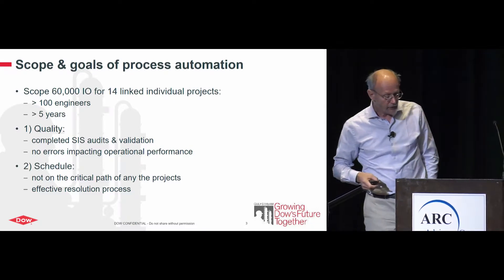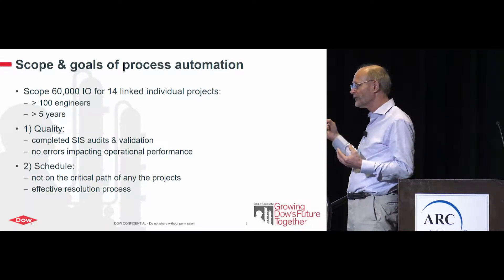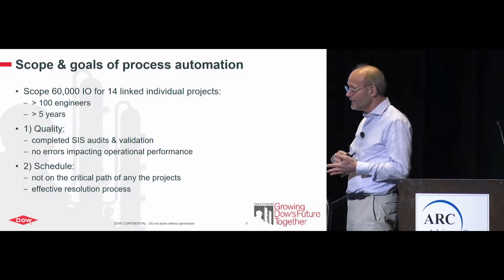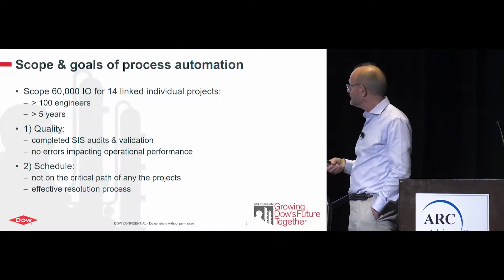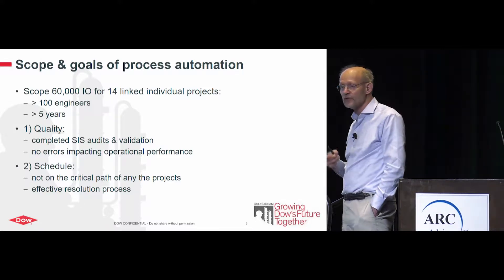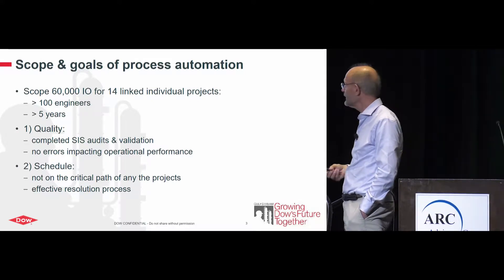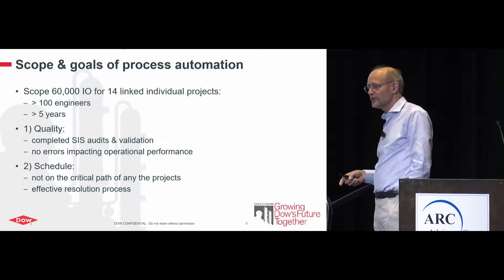So how do you set goals for such a group? Despite all the attractive ideas around open process automation, cybersecurity, and optimization, we actually have only two major goals. One is quality: making sure the interlock system we install is complete, audited, and validated in the field — with no bugs that impact operational performance. The other is schedule: staying off the critical path.